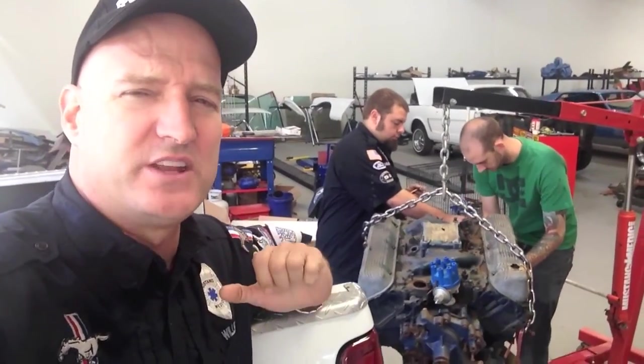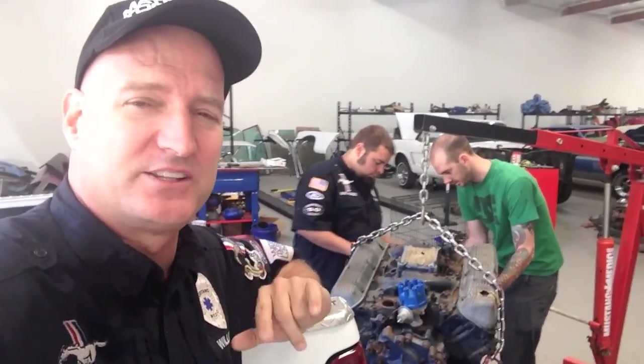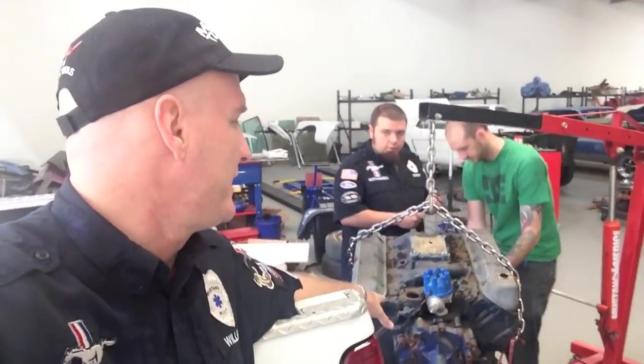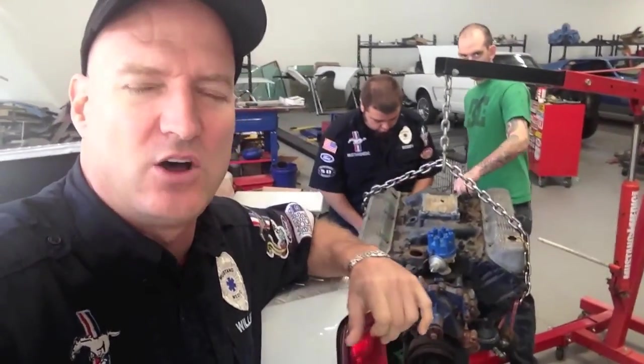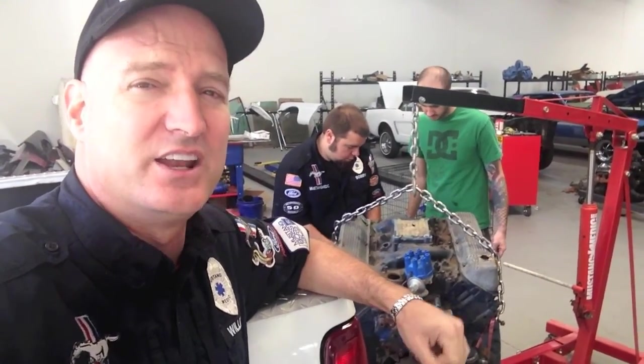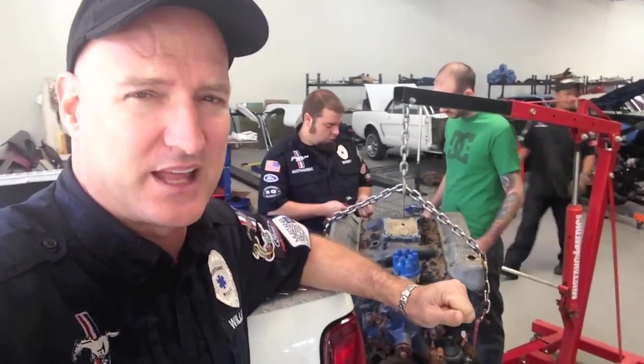It's a J-Code 71. It's Steve's — everybody's wondering who it was. It is Steve's J-Code 429 Cobra Jet, now off the motor. Let's move to the car. This is what's going on today — another J-Code at Mustang Medic.